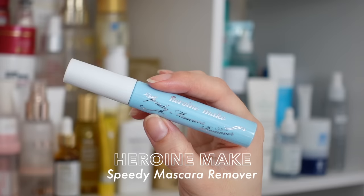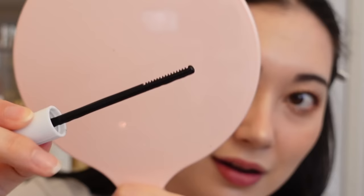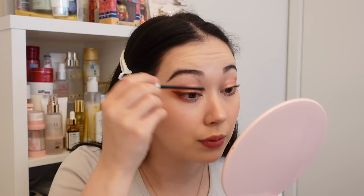First I'll be removing my makeup. I'm wearing the Heroine Make waterproof mascara today, which is very hard to remove, so I'm going to use the waterproof mascara remover from Heroine Make — I tested this in a reel on Instagram recently. If you're going to use this mascara, you need this remover. It has a comb-type applicator end and you just comb it onto your lashes. What I love is that you can apply it first before anything else in your makeup-removing process and it will work while you cleanse the rest of your face.